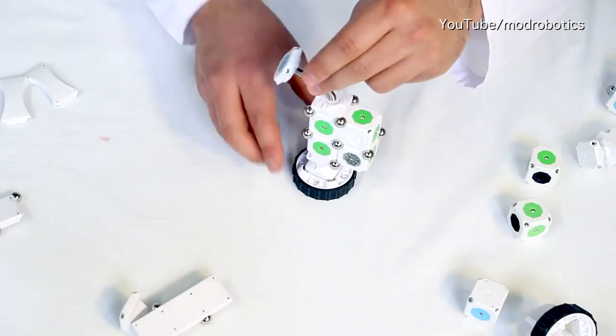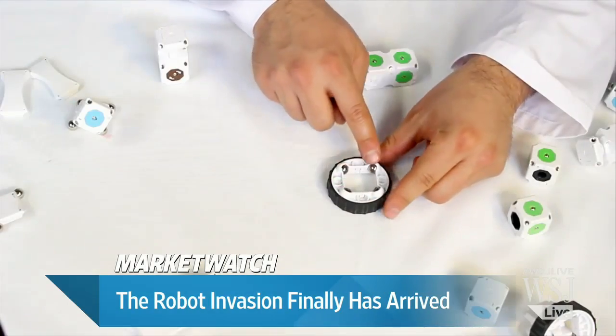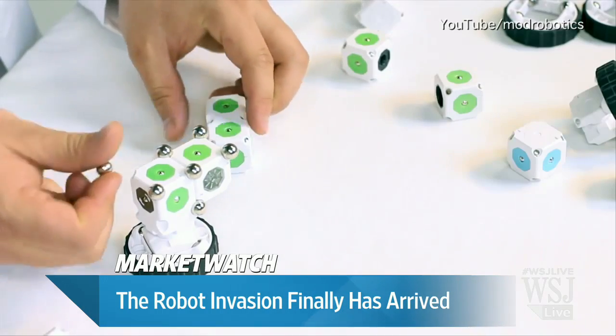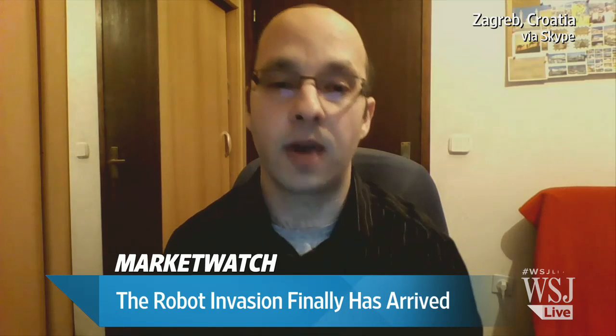Some of these robots seem to exhibit almost human-like behavior. I would say it's more of a swarm mentality — these little robots correspond to one another, take each other into account, and react to their environment. What makes them akin to humans is that each part is modular, with its own special purpose: there is a brain that processes all the data, and appendages like arms or legs — motor devices used to move around. So like we have arms, legs, and brains, so do these robots.